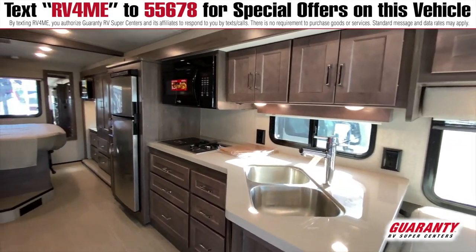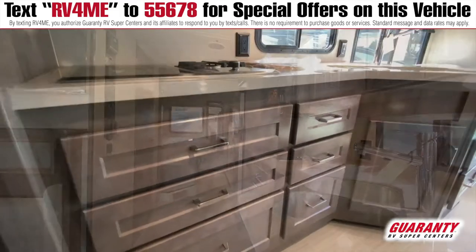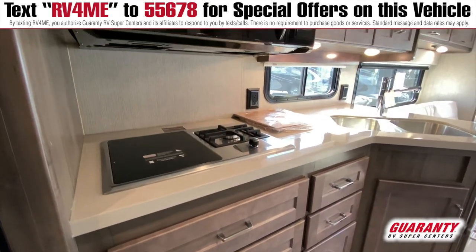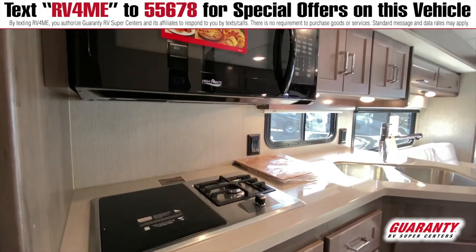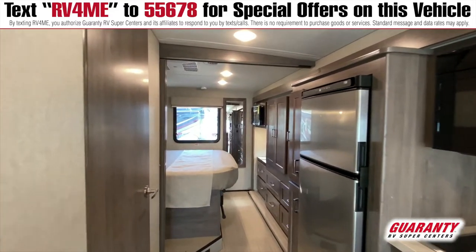Going back through the galley area here, you can see Winnebago's modern style incorporated into its functionality, which means you've got easy access to storage and all of the appliances, which does include a 10 cubic foot compressor-driven Norcold refrigerator in this unit.